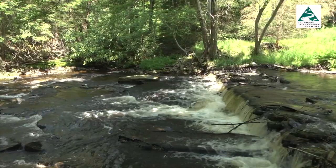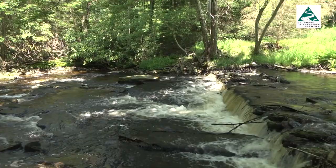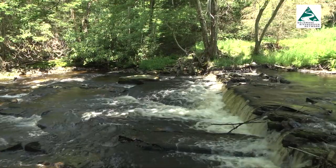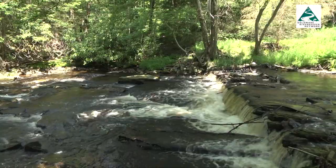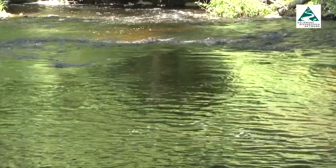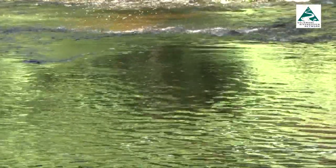Two of the monitoring stations are being placed on the Taconic, and a third on a tributary called Kuiper Run. Local watershed groups are installing the monitors in order to collect data. The Taconic is a 19-mile stream and is listed as an exceptional value waterway by the Pennsylvania DEP.